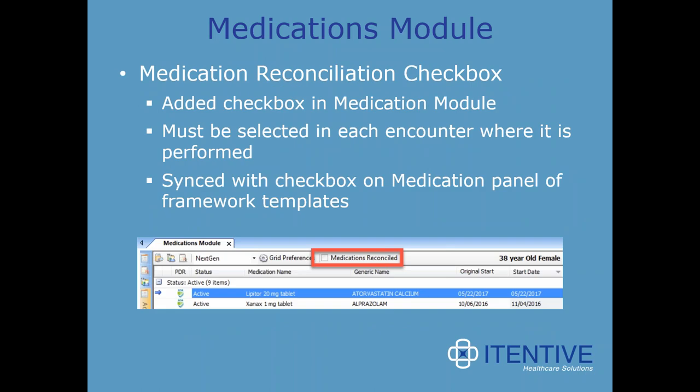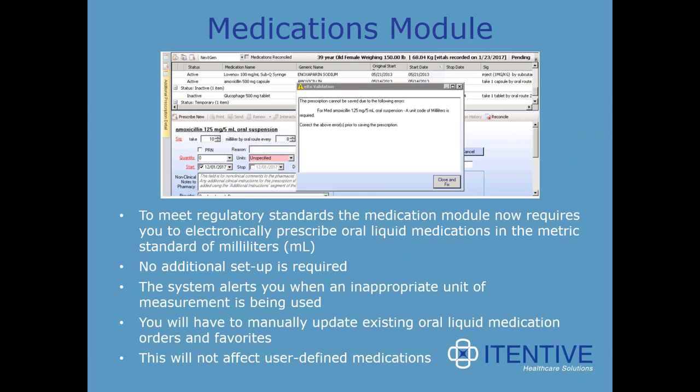The medication reconciliation checkbox has been upgraded with an added checkbox in the medication module. It must be selected for each encounter where it's performed and is synced with the checkbox on the medication panel of framework templates. To meet regulatory standards, the medication module now requires you to electronically prescribe oral liquid medications in the metric standard of milliliters. There's no additional setup required. The system alerts you when an inappropriate unit of measurement is used. You will have to manually update existing oral liquid medications, orders, and favorites.